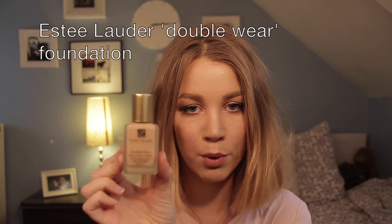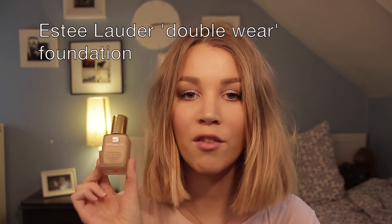Hi guys, welcome to my channel. We are at the end of January, so I will show you everything that I've been loving the past month. Starting off with my Estée Lauder Double Wear Foundation — I have been loving this one.